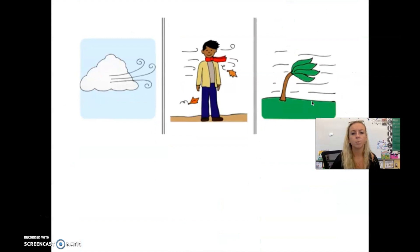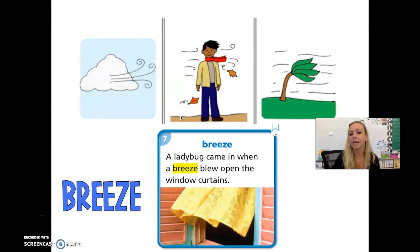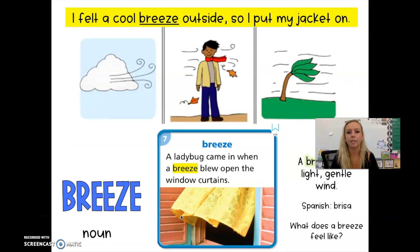Our next vocabulary word is breeze. Everyone say breeze. I can see here that it looks like the wind is moving — this tree blowing the leaves around, breeze in the clouds. A ladybug came in when a breeze blew open the window curtains, and you can see the curtains have moved in the wind. A breeze is a light, gentle wind. In Spanish, the word breeze is brisa. You can't see the breeze, but you can see things moving in the breeze. It is a noun — a thing. I felt a cool breeze outside, so I put my jacket on.